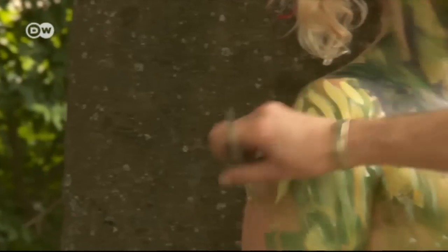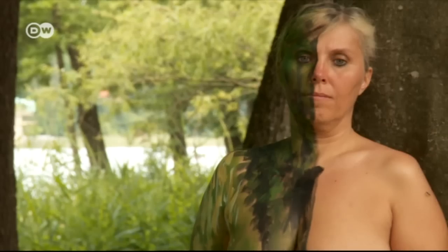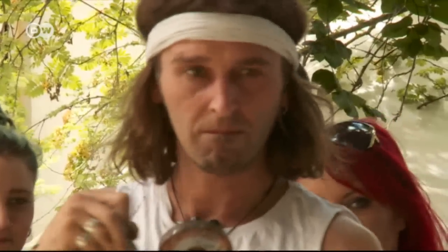The challenge of camouflage body painting is to make the model disappear within two hours, using nothing but paint and a brush.